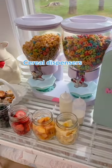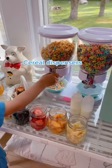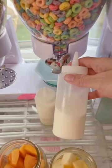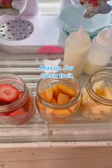Next, of course, our famous cereal dispensers. These look so cute in your kitchen and the kids will love the independence of pouring out their own cereal. Of course, we added our mess-free milk squirt bottles. Everyone loved these and my kids do too.